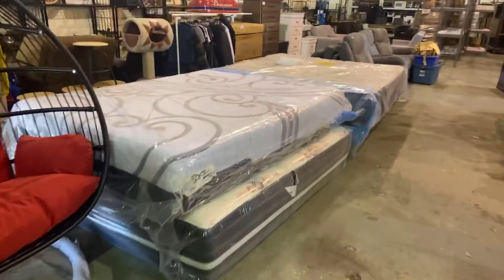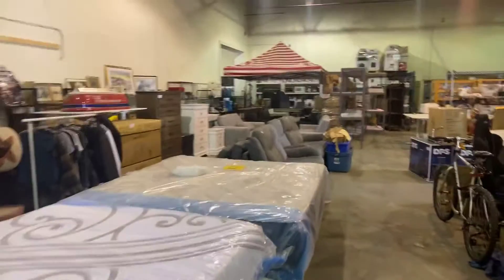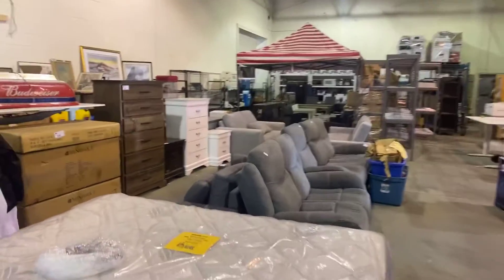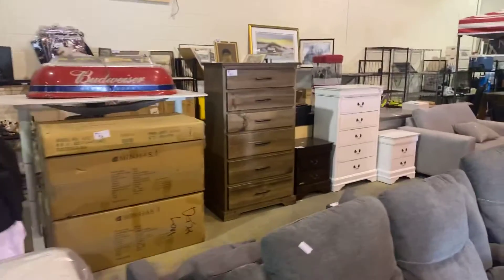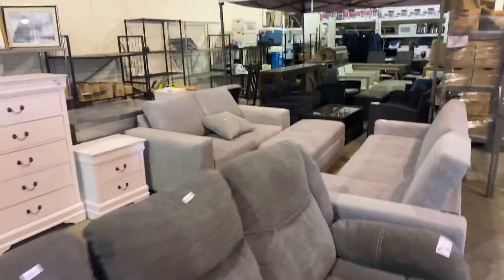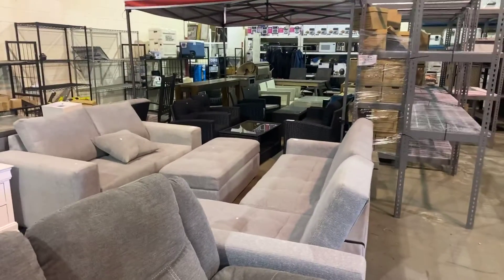Here it is, guys — that's the sale. Come on down, check it out. Look at that big outdoor cover. Got some bedroom furniture as well. AbleAuctions.ca — go to the website, register, and we'll see you down here. Thank you for watching.